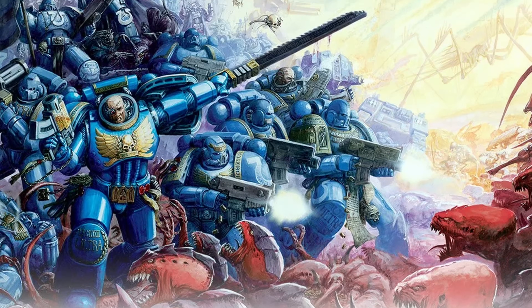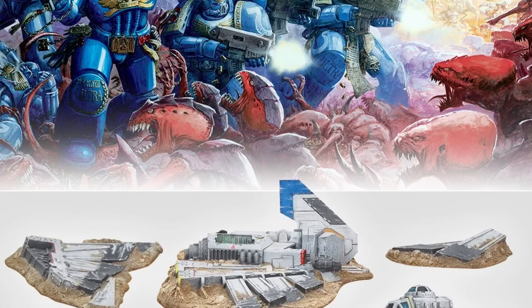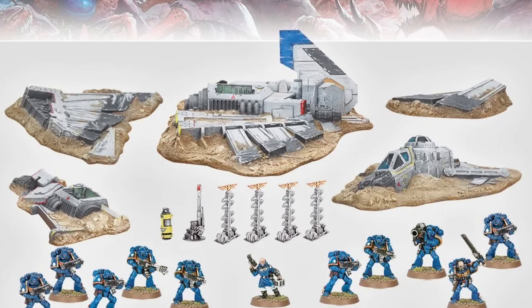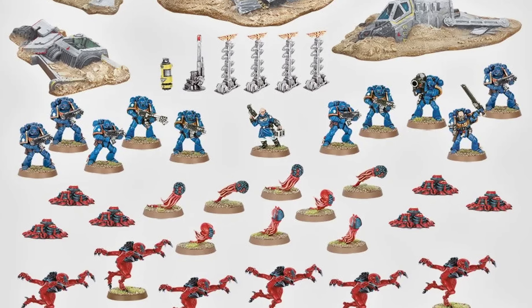We even had Tyranid terrain. Alongside the four Tyranid terrain pieces, we also had ten Termagants, six Genestealers — the stealers of genes — and six Spore Mines. I actually really like the Spore Mines. I had a Tyranid army back then but didn't get on with them. We also had templates, a cool little scenario book, and a bite-sized rulebook — the best. Such a good box.